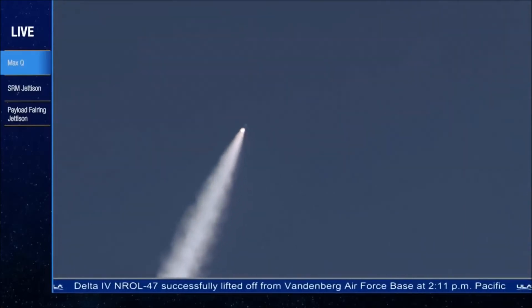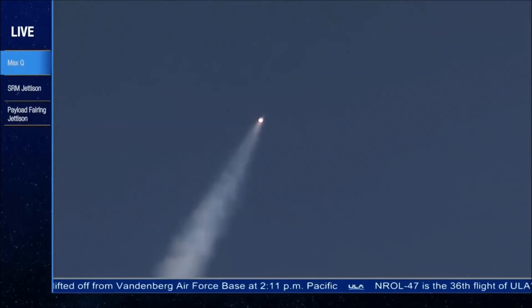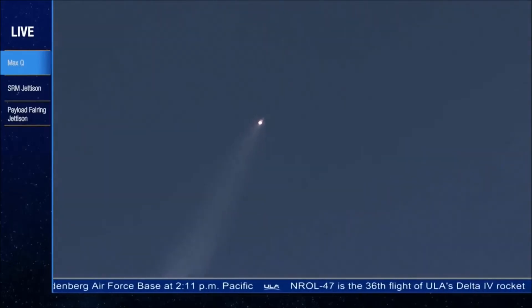Now 1 minute 30 seconds in. Standing by for SRM burnout shortly. And we have SRM burnout, standing by for jettison. And we have good jettison on both solid rocket motors.